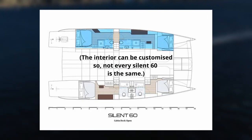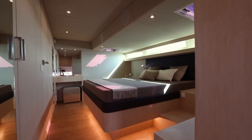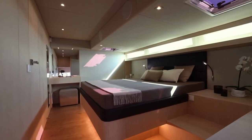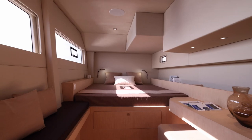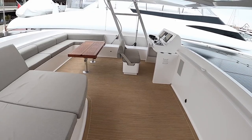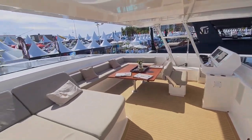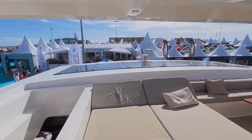Two double cabins in the left hull and a VIP cabin in the right, all with private heads, provide lots of space for long and self-sufficient cruising. On the flybridge, there is 20 square meters of space, with enough room behind the skipper's seat for a full-beam sofa, making it one of the best places to hang out on this vessel.